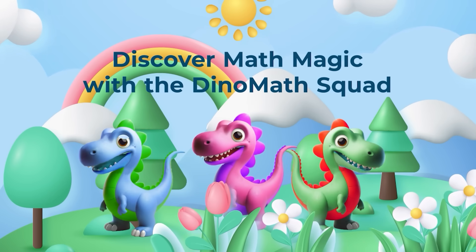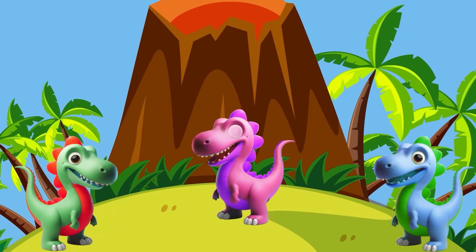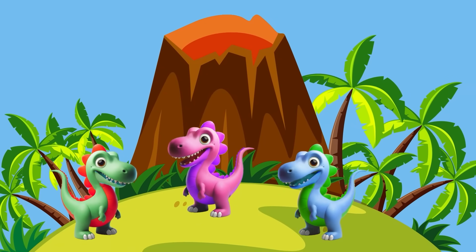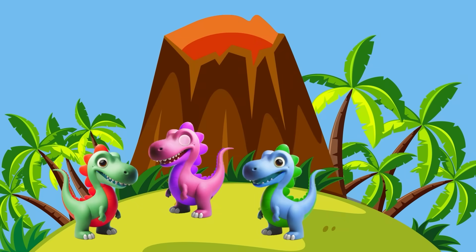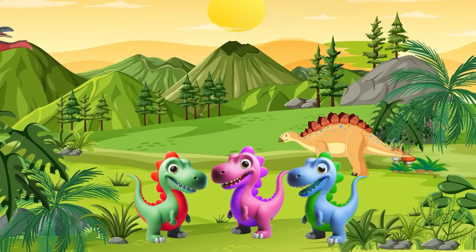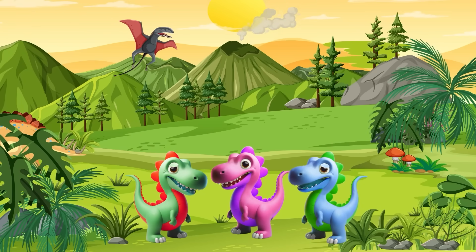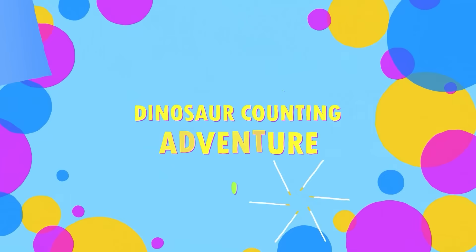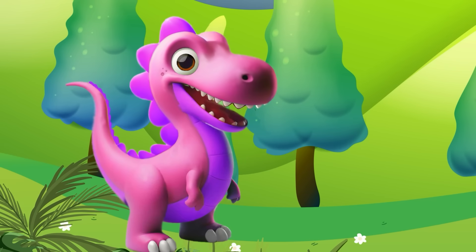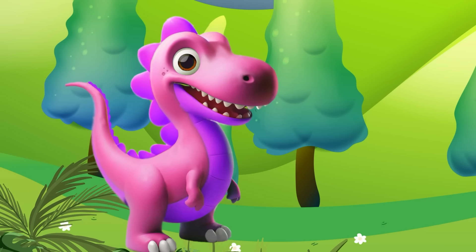Discover math magic with the Dino Math Squad — Dino Land Adventure! Hey little adventurers, welcome to our incredible journey with the Dino Math Squad. Today we are diving deep into the land of numbers and math. Get ready for an awesome time — we're learning needs adventure, dinosaur counting adventure!